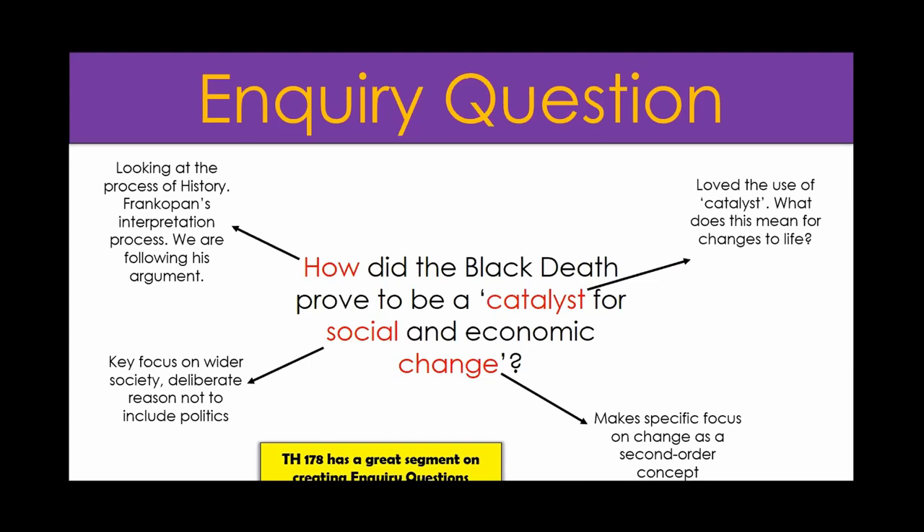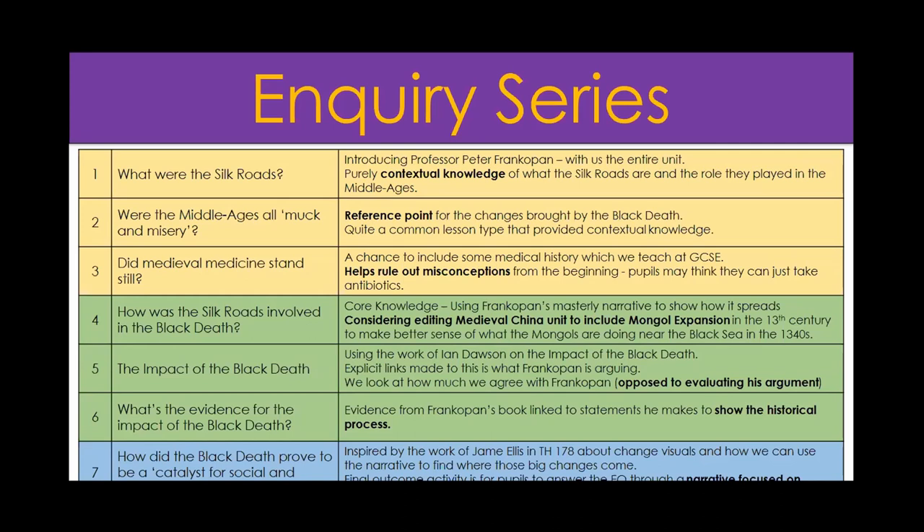Teaching History 178 has a great segment on creating inquiry questions. I've been doing a lot of reading about that to make sure these inquiry questions are doing the right thing - otherwise you get to the end of the unit and think that didn't quite work. I've spent time formulating this inquiry question so that it would indeed work. In reality I had about three weeks with two lessons a week - six lessons - but I pushed for seven because I think it's really important.